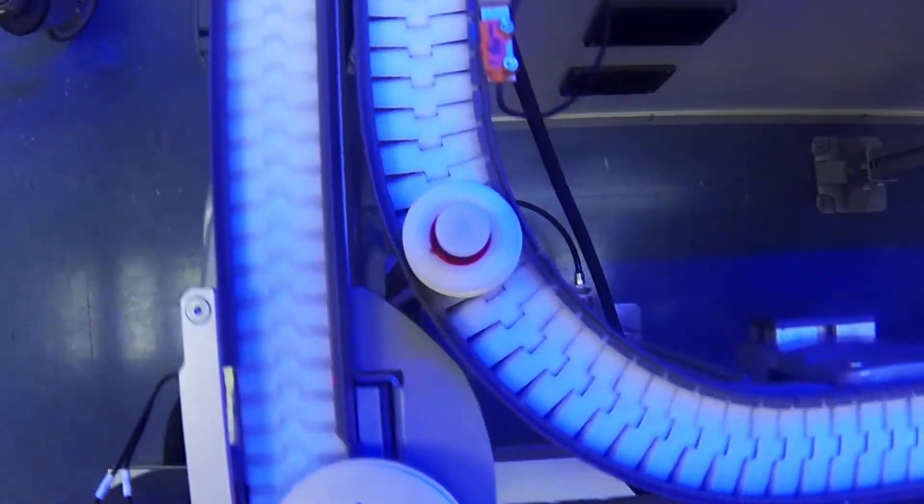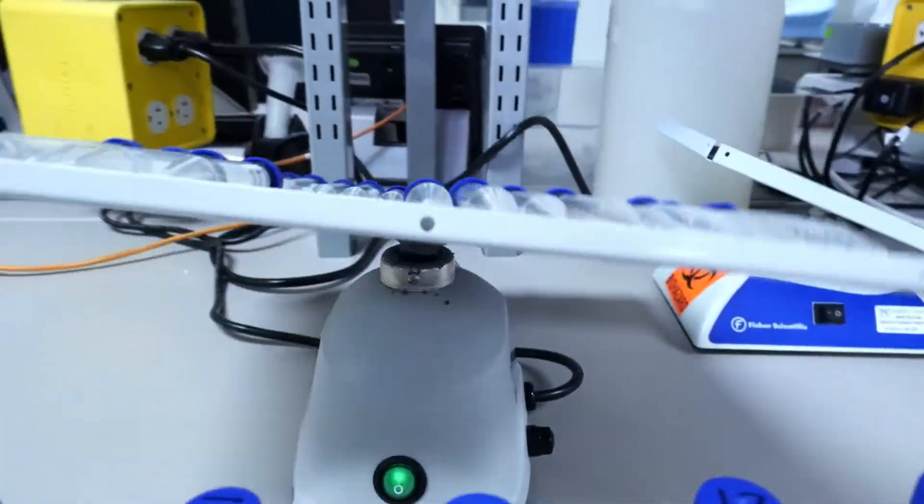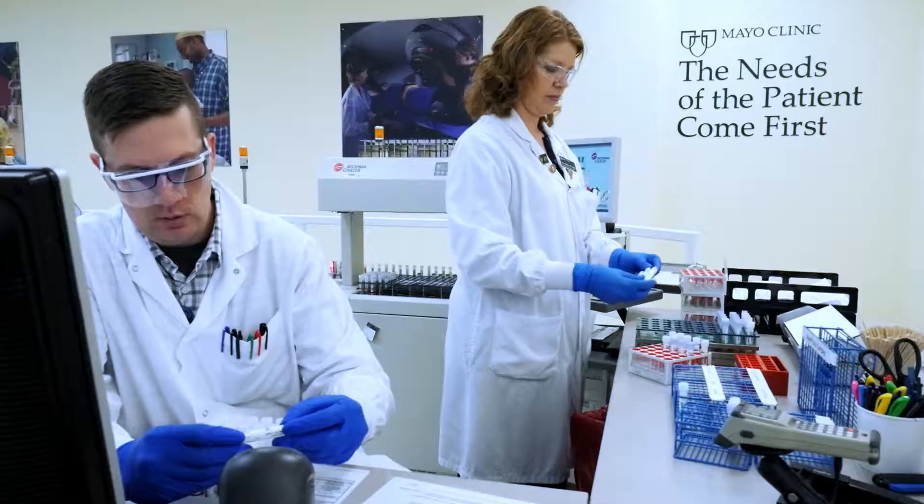Individualized medicine has been a theme for a very long time here at Mayo Medical Laboratories, so when the opportunity came about to really participate with the Precision Medicine Initiative, we were ready. This was just a natural extension of what we had already been doing.